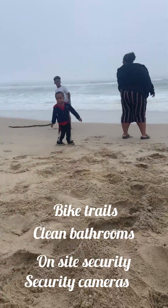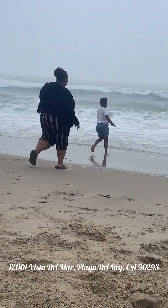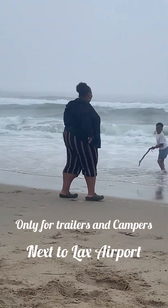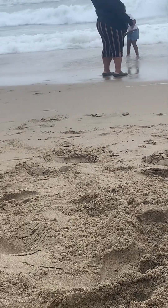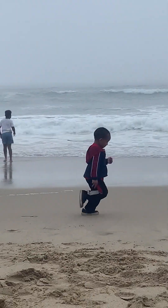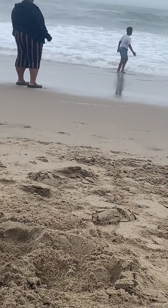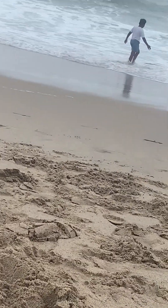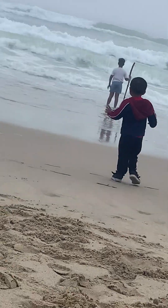Doc Waller RV park is located in Los Angeles, California. Doc Waller RV park is only for trailers. Tent camping is not allowed. Now, the ocean side views cost a lot more than row one and two, which are the back rows.